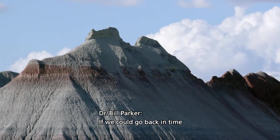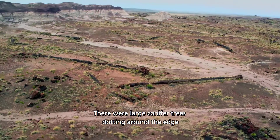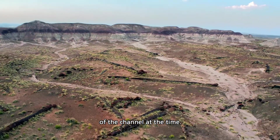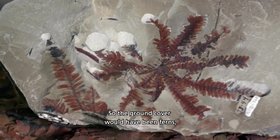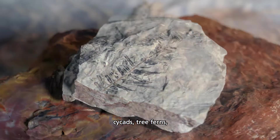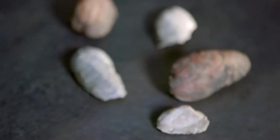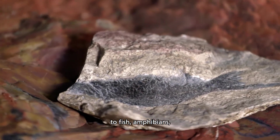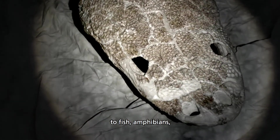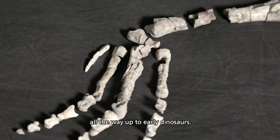If we could go back in time to this part, we'd be basically sitting on the edge of a very large river channel. There were large conifer trees dotting around the edge of the channel. The ground cover would have been ferns, cycads, tree ferns, plus some plant types that are extinct today. Everything from freshwater mussels to fish, amphibians, reptiles, all the way up to early dinosaurs.